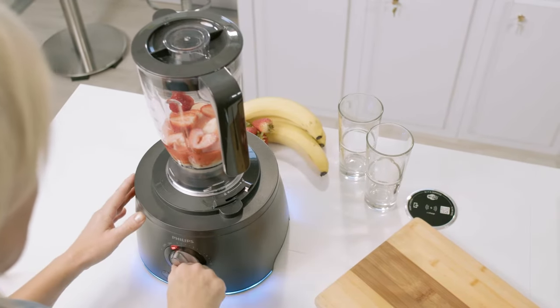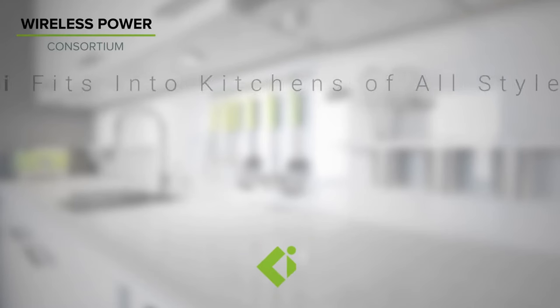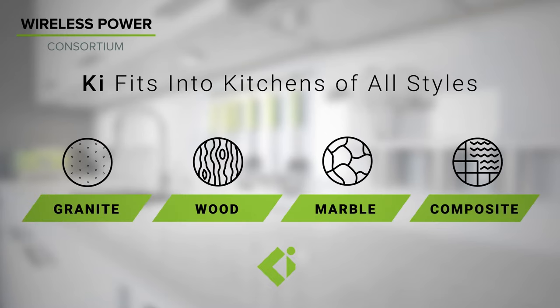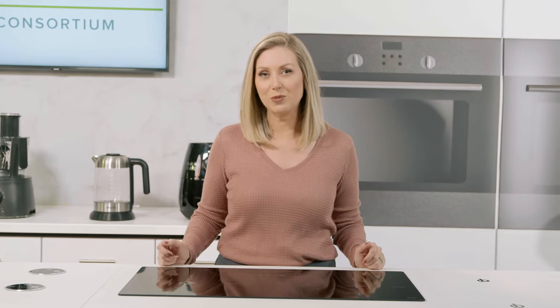All in a single location, right where you want it. The Key Cordless Kitchen standard can be used in both cooktops and countertops. It's compatible with most common non-metallic surfaces, including granite, wood, marble, and composites up to three centimeters thick. For thicker surfaces, countertops can be recessed or retrofitted to easily accommodate transmitters.